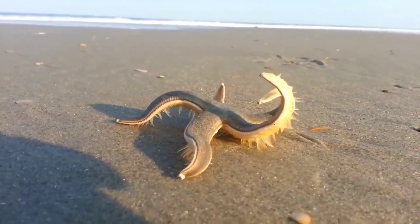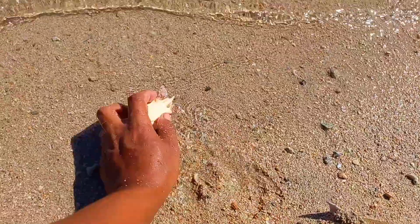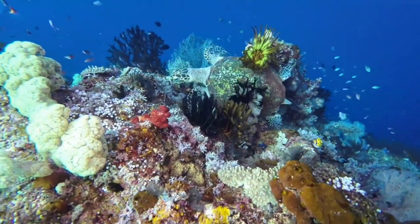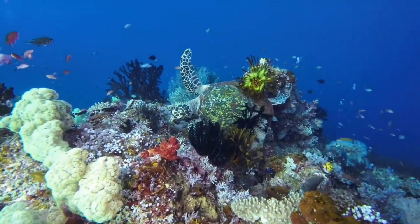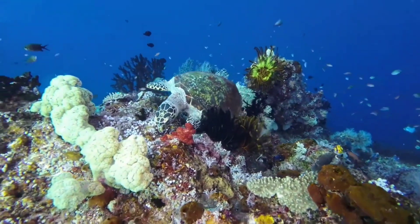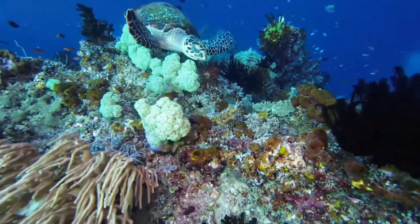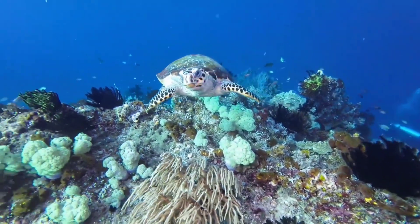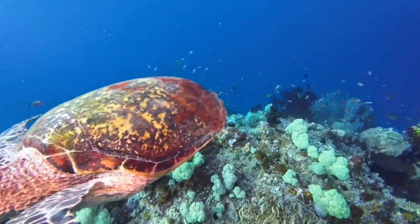This is a turtle. Turtles don't change shells like some other animals shed skin or outer skeletons, such as crabs or insects. A turtle's shell is part of their body and grows with them throughout their life. The shell consists of two main parts: the carapace (top part) and the plastron (bottom part), both made of bone and covered by horn plates called scutes. As turtles grow, their shells also grow.